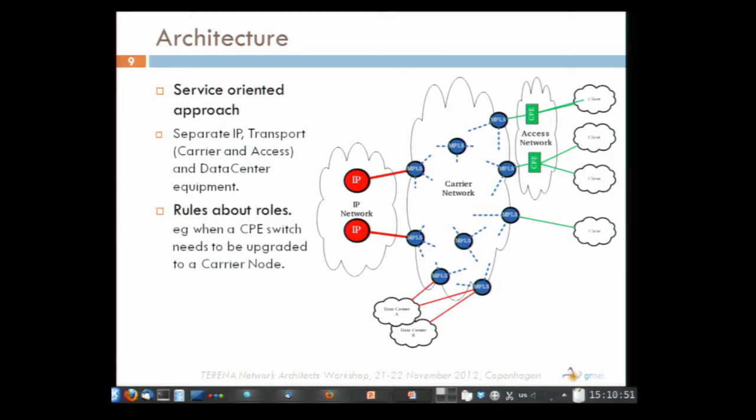We took a service-oriented approach and decided to separate the IP network, the carrier network, the access network, and the data centers. Each piece of equipment would belong to a specific part of this architecture with very specific roles and functions. This is different from our previous approach where all the routers in our network would play all roles.